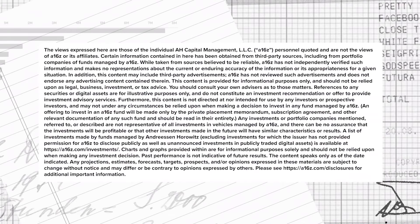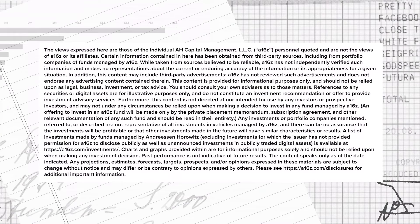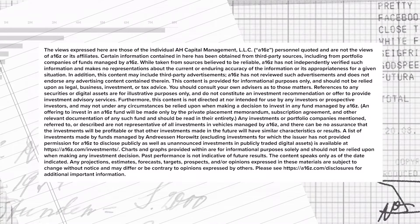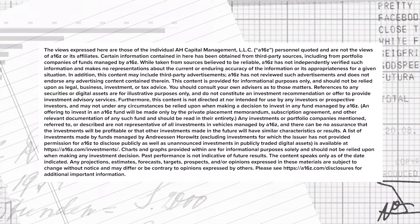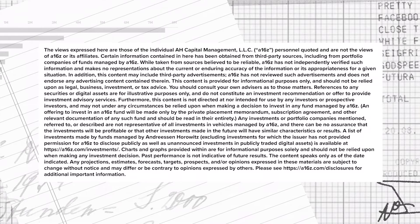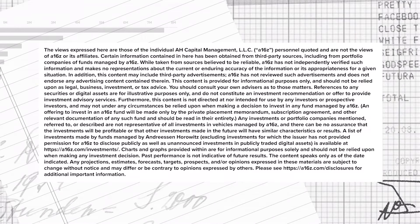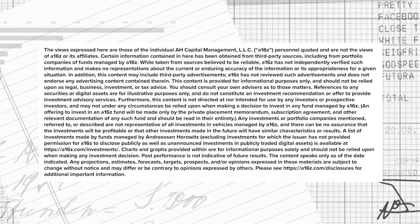As a reminder, the content here is for informational purposes only. A16Z should not be taken as legal, business, tax, or investment advice, or be used to evaluate any investment or security, and is not directed at any investors or potential investors in any A16Z fund. Please note that A16Z and its affiliates may also maintain investments in the companies discussed in this podcast. For more details, including a link to our investments, please see A16Z.com/disclosures.